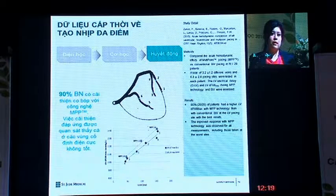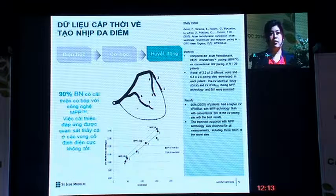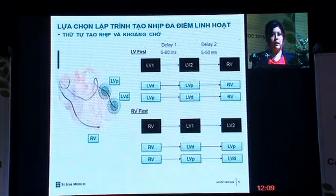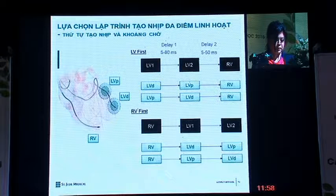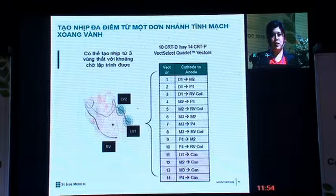Clinical data shows that up to 90% of patients had better contractility with multi-point technology. With this technology, physicians can choose up to two electrode points on a quartet lead to pace — either from a distal LV electrode first or from a proximal electrode first. Physicians have up to 10 vectors for a CRT-P and up to 14 vectors for a CRT-D.